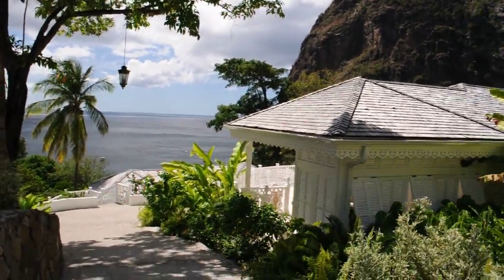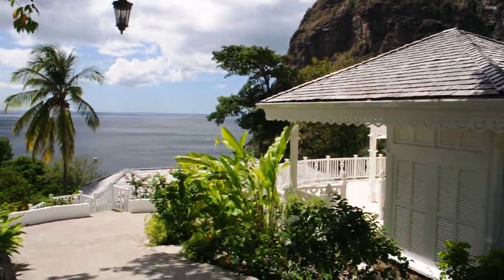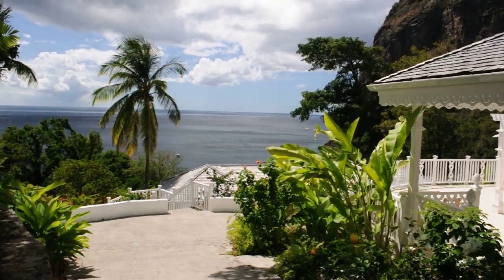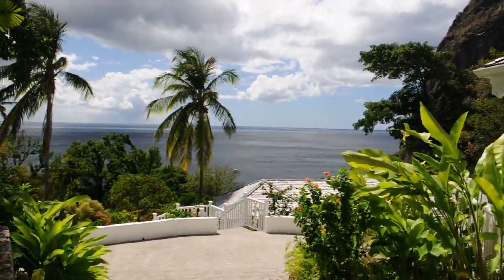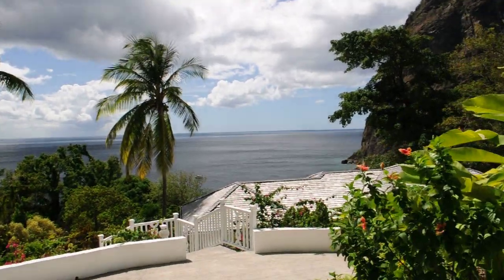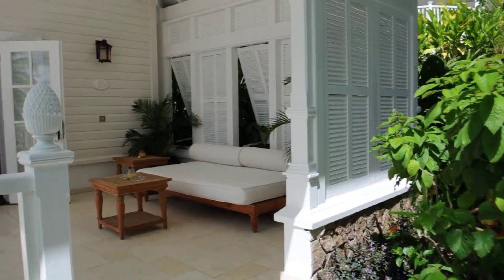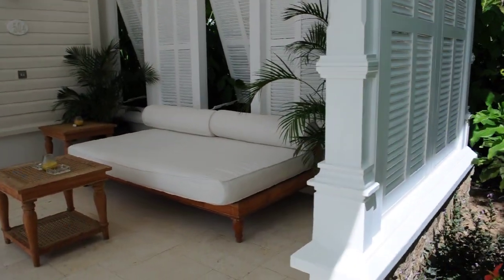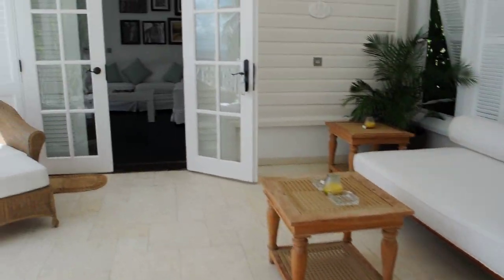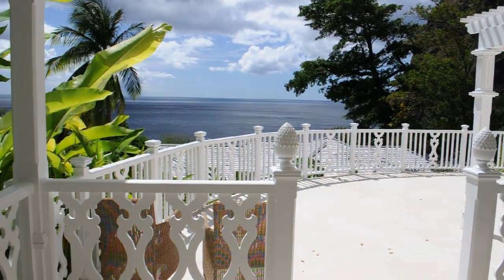This is Villa 504 at the Jealousy Plantation, our home away from home, with a little sitting area out on the patio and a nice little view.